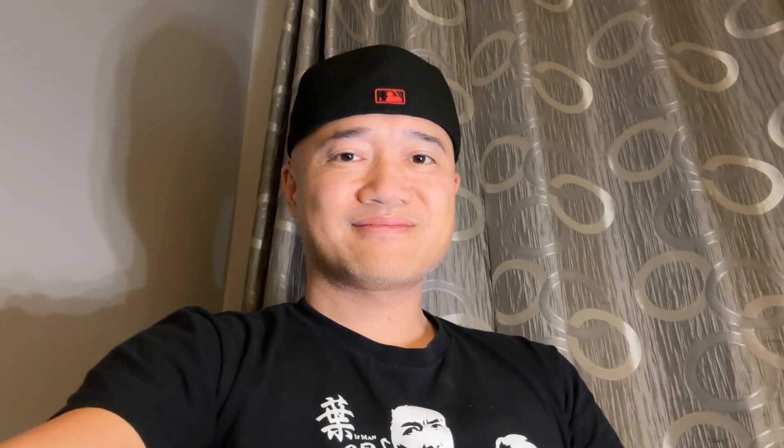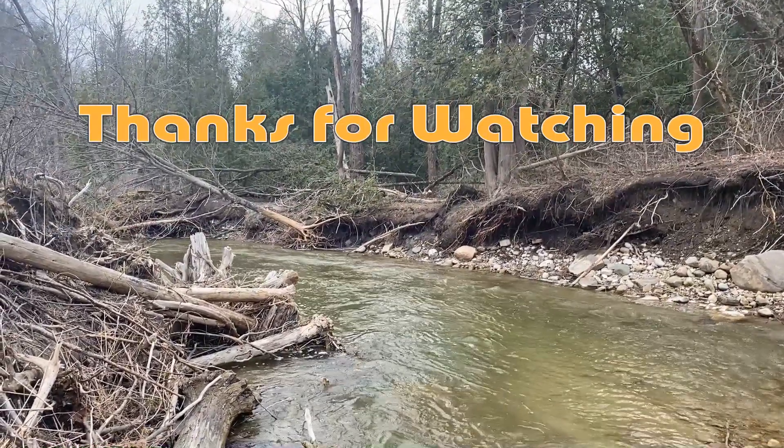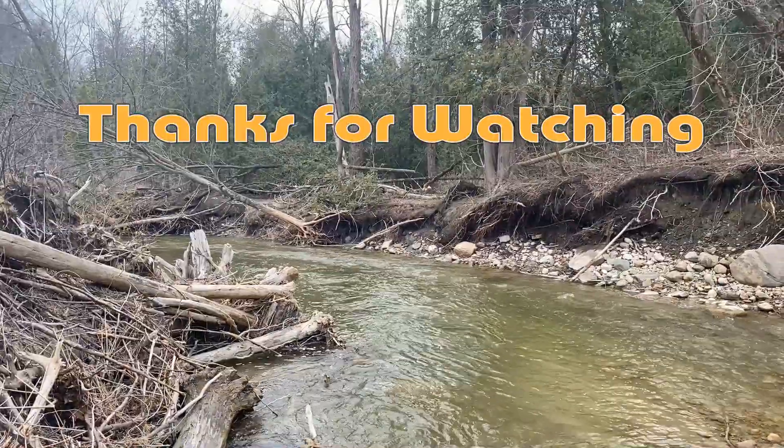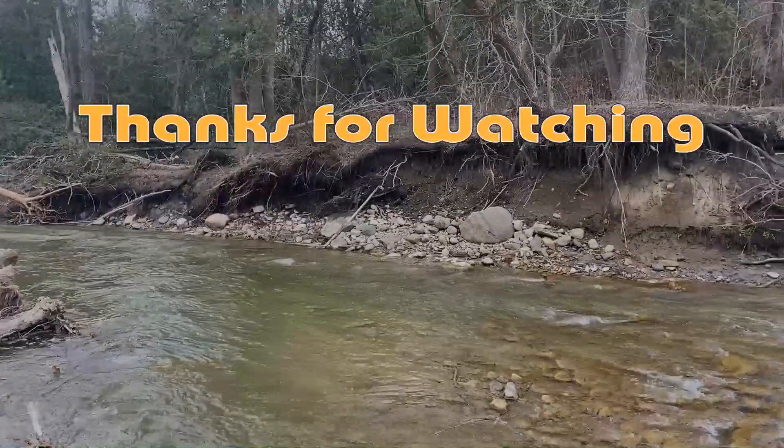I hope this video was useful in helping you identify the creek chub versus the fall fish. I hope to catch you later. Bye!